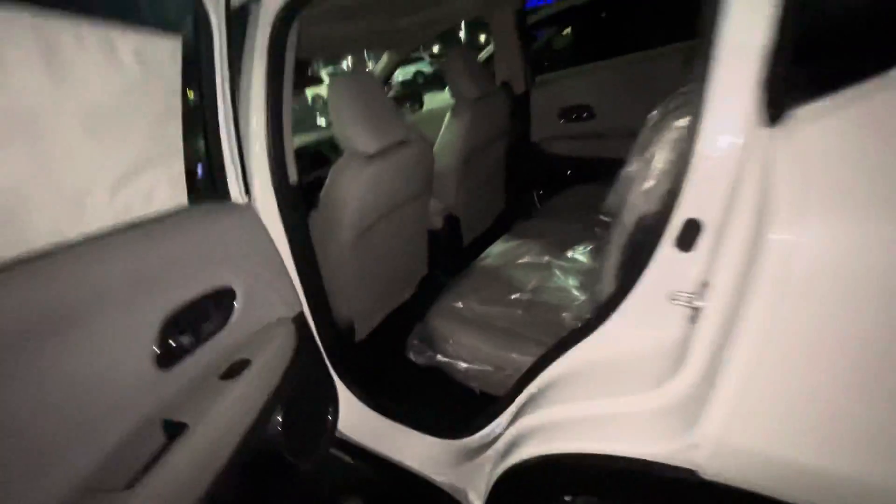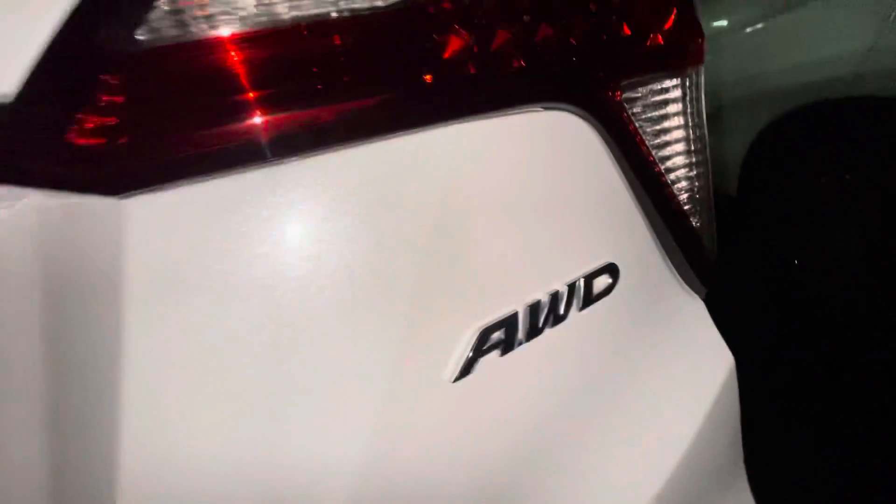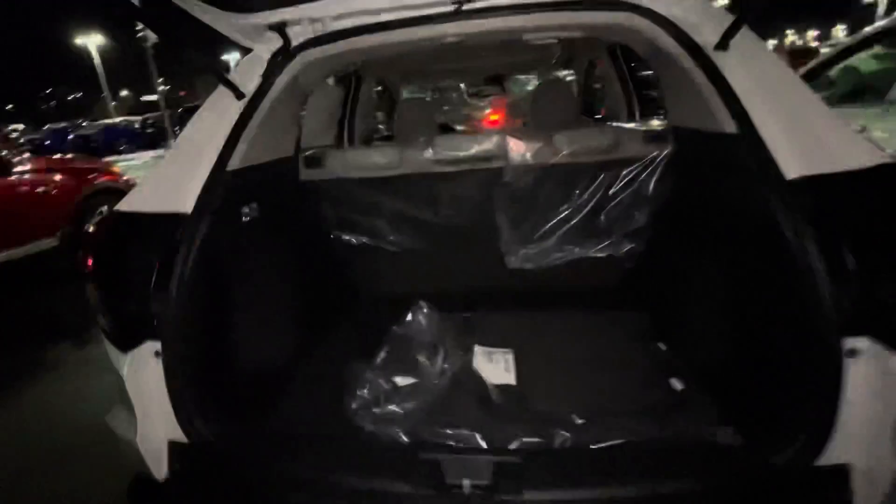If you lift this up, you've got some storage down there — super fancy and spacious. Going to open the trunk: this vehicle is all-wheel drive, which is super great for the snow and makes it very safe and comfortable to drive in snowstorms.